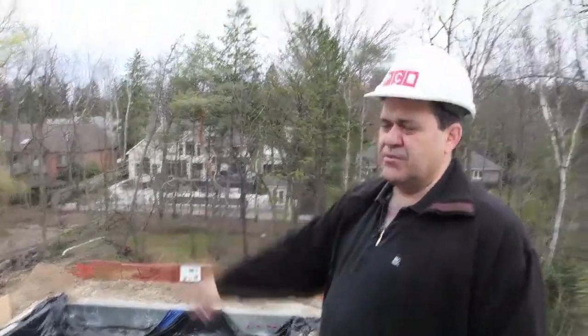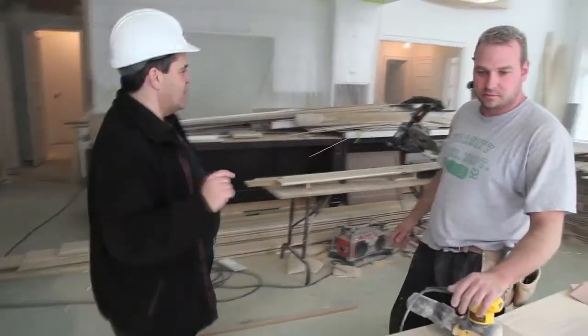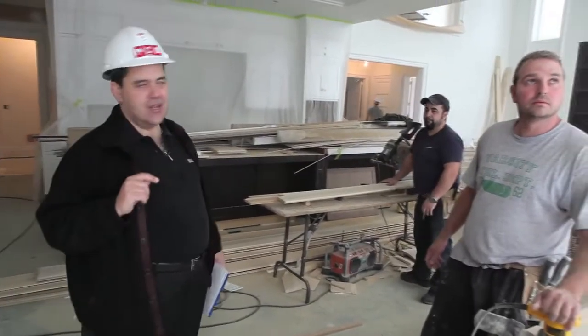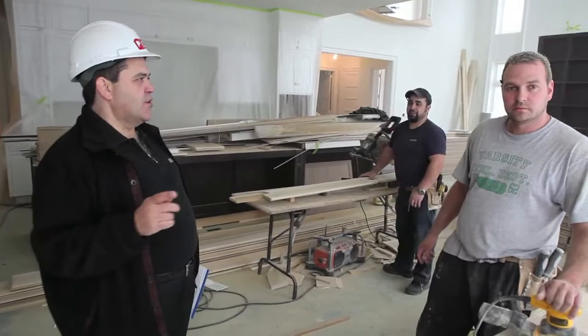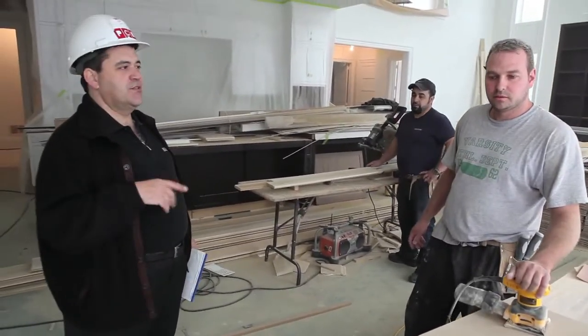In most job sites nobody gives a damn about things like this. This is Paulo and Marco. Paulo and Marco are responsible for all the beautiful trim work you see in all of our houses, including this home. Paulo and Marco have known each other for some 10 years, and they have done each and every home that PCM has built.